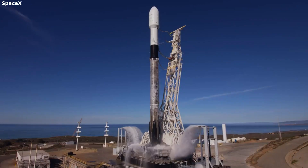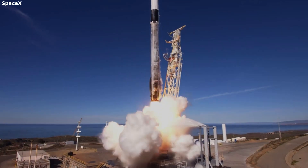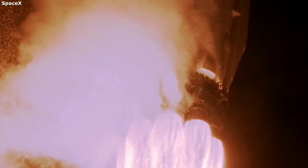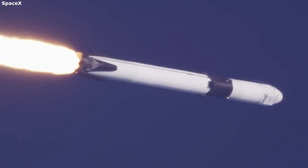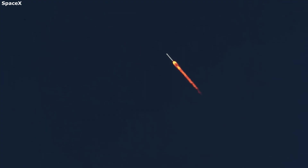Rocket launch footage is quite a difficult and very important task. This process consists of a combination of installing cameras and tracking a rocket moving thousands of miles per hour. However, this same footage provides many of us with a great view of each aspect of the launch.